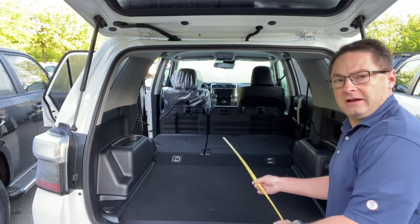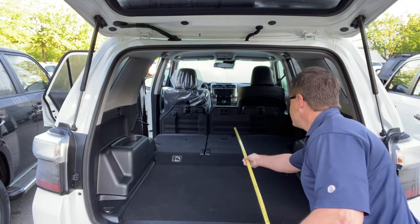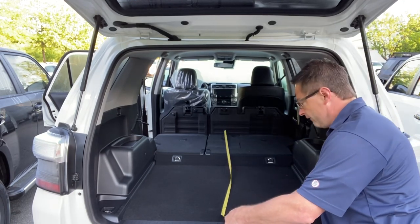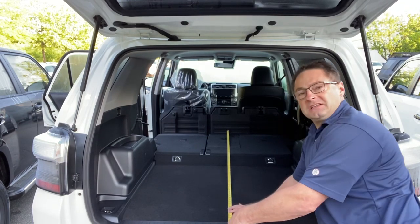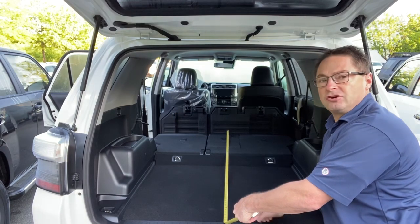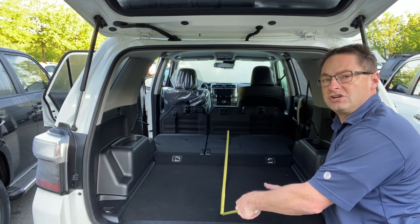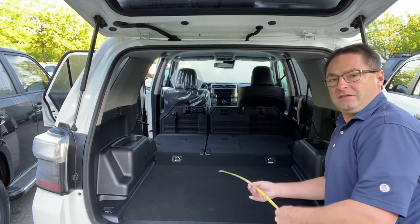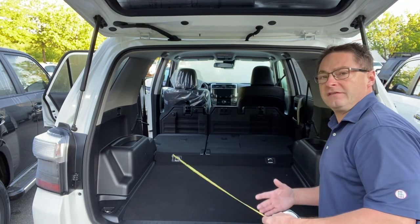And then on this one here, if we want to measure to the back of the seats that are now folded up, it's about — let's call it 65 inches. So there is a tremendous amount of room for storage and hauling with the empty compartment here. Would this be useful for how you and your family would use it?